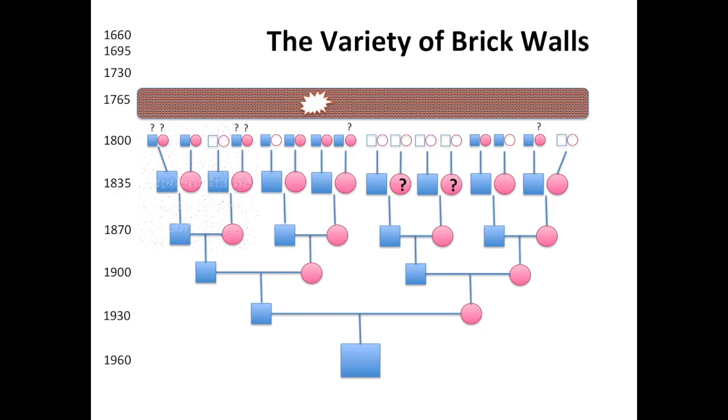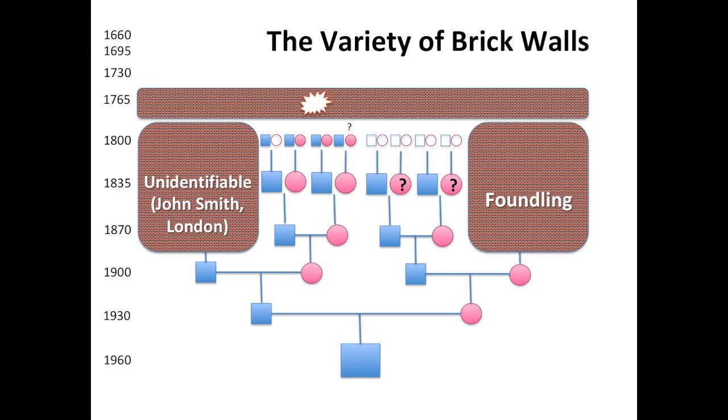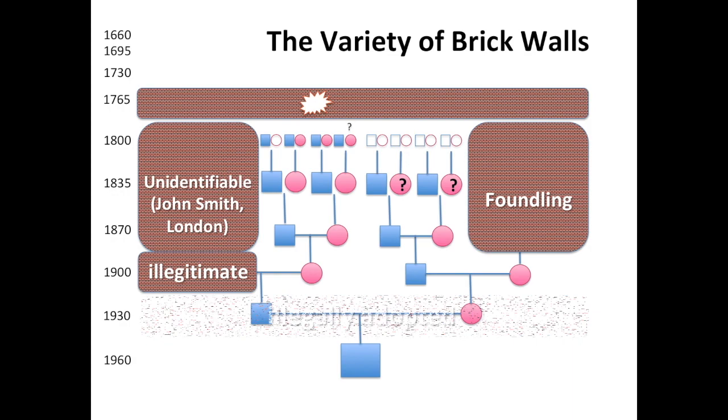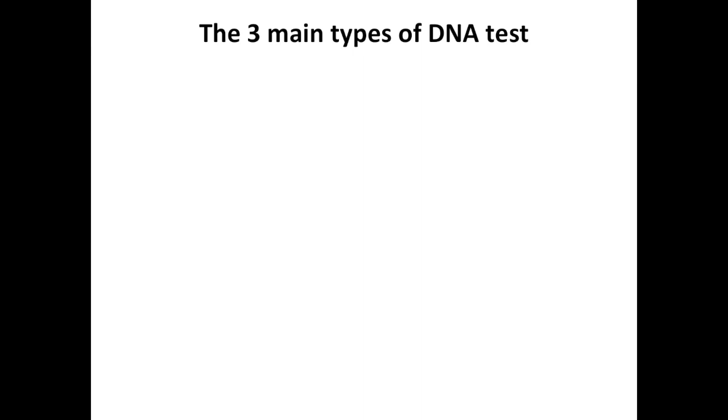For a lot of people, their brick walls are a lot further down the family tree. Your grandfather might have run away to the circus and all you know is that his name was John Smith and he came from London — well, good luck with that. You might have a grandmother who was a foundling, just like Anthea Ring. You might have a father who was illegitimate and you don't know who his father was. And if you were a foundling or illegally adopted with forged papers, you might know nothing about either side of your family. DNA can help us break through those brick walls.